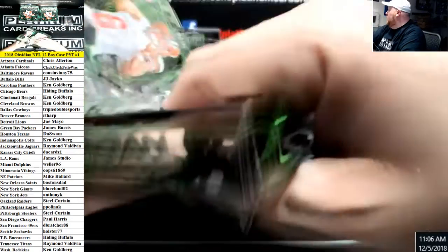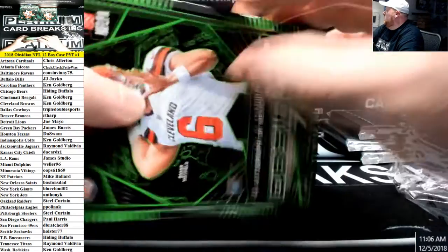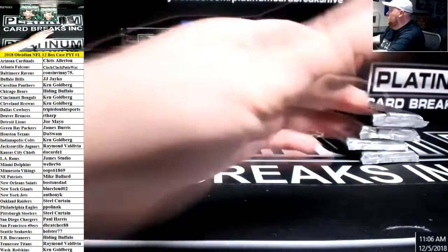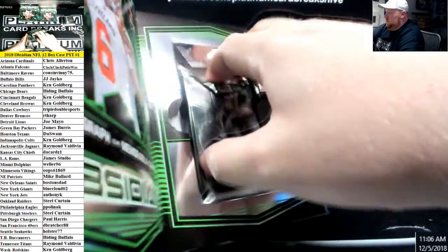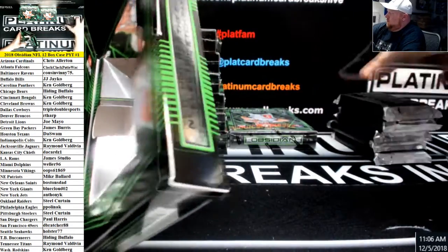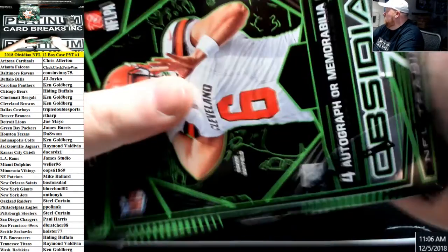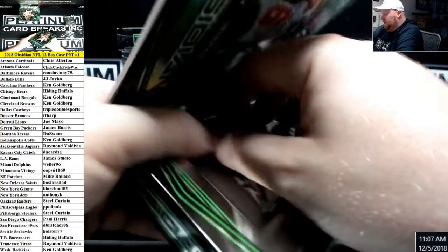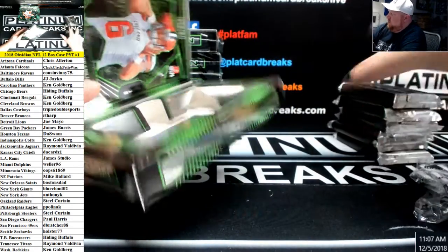There are a bunch of YouTubers out there today. We are live on Breakers, YouTube, and Twitch. So you have multiple stream sources.